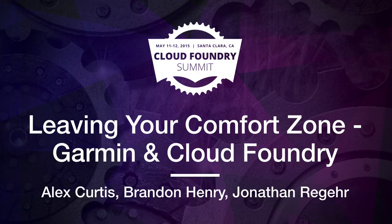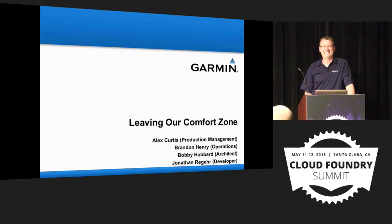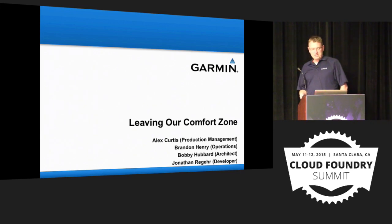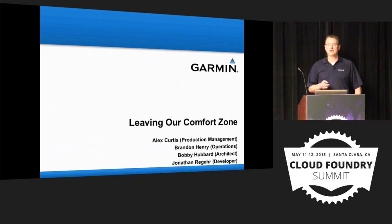Good afternoon. We were expecting fewer people. I'm Alex Curtis, an application admin at Garmin International. I'm joined by Jonathan Regeer, application development, and Brandon Henry, system administration. We're here to tell you a story about how we implemented a PaaS solution in four weeks — specifically Cloud Foundry.